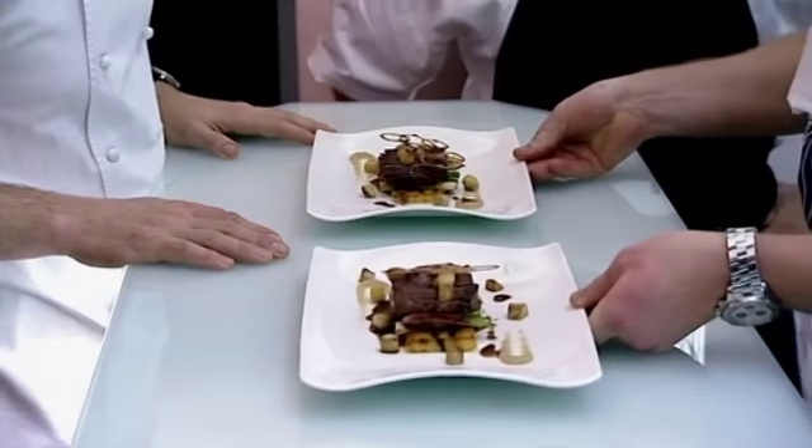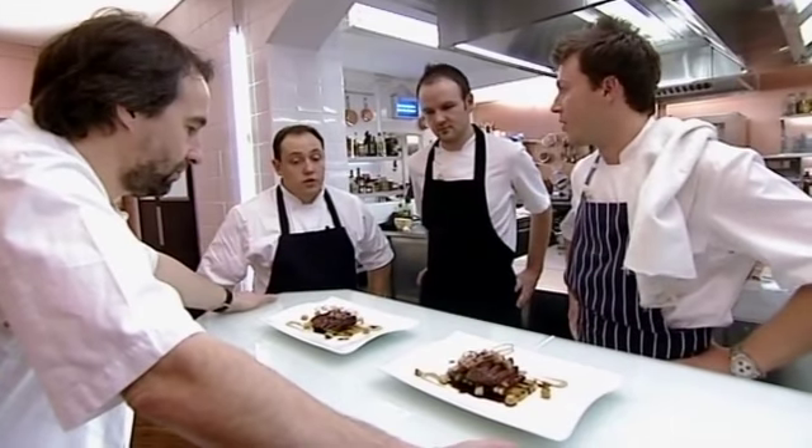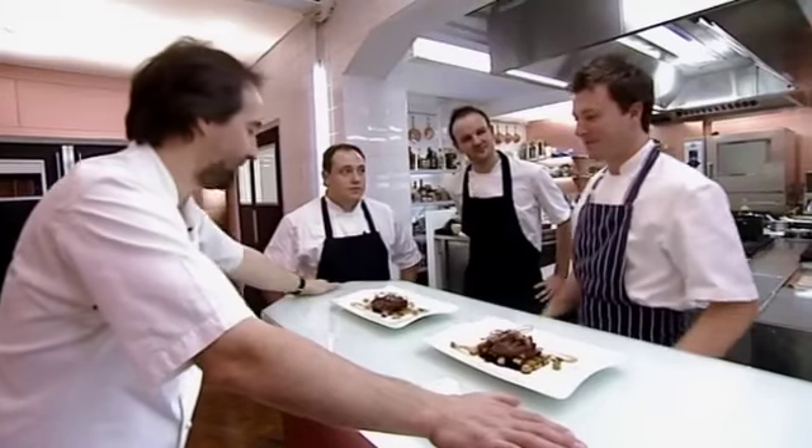Well done, Richard. Yeah? Happy? Yeah. Got there in the end? Yeah, definitely. And I have to take my hat off to these guys who are changing places and letting me get out what I wanted to do. So we should taste it? Yeah, let's do it.